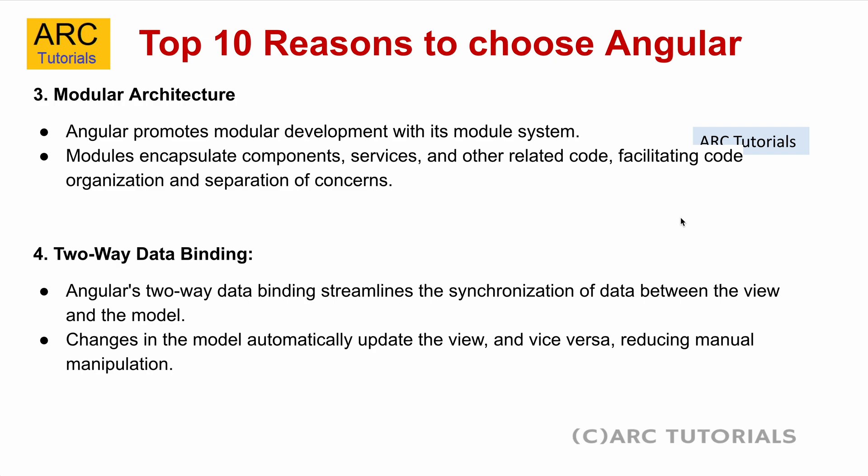The third reason is the modular architecture. Angular promotes modular development, which means you can create modules and group components and services together under one module. That's one of the most core features of Angular that helps in large enterprises — when the codebase increases, you want to have segregated, maintainable code for the long run. Modules encapsulate components, services, and other related code, facilitating code organization and separation of concerns.